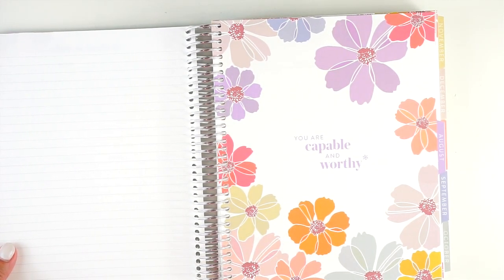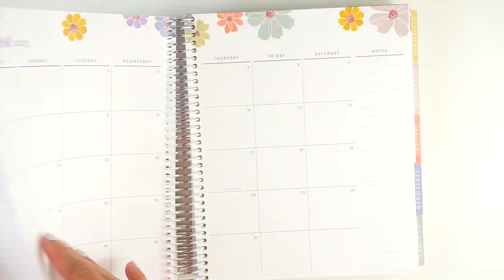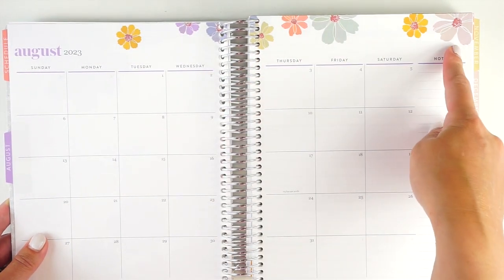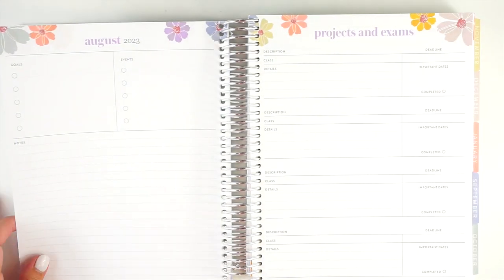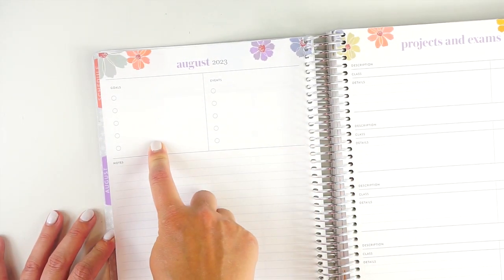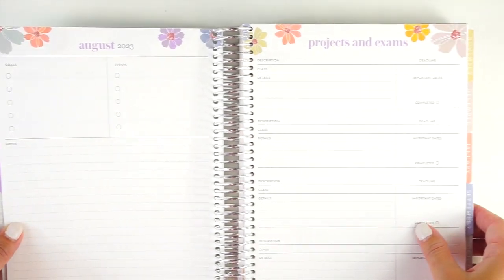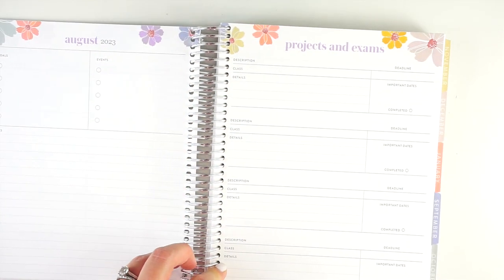Then you get into your monthly planning sections. This one is August, with a really pretty purple color on the tab. Here is the floral print — it says 'you are capable and worthy.' You get a classic Erin Condren monthly calendar, the same layout as in all the life planners in the seven by nine size. After the calendar, there's a dashboard page with space for five goals, five events, notes, and a section for up to four projects and exams with description, deadline, class, details, important dates, and a completion checkbox.